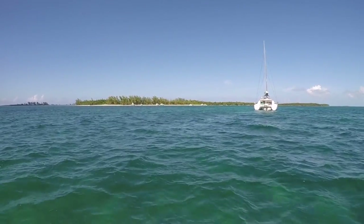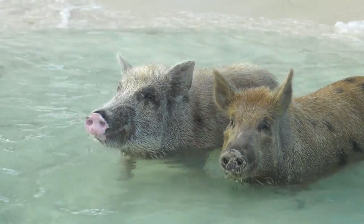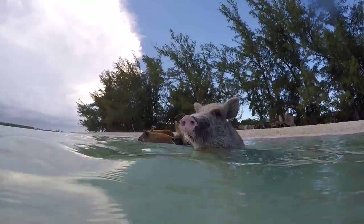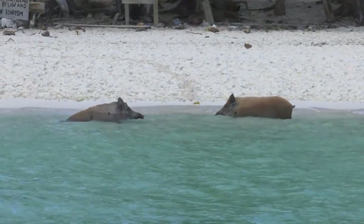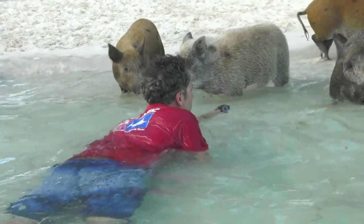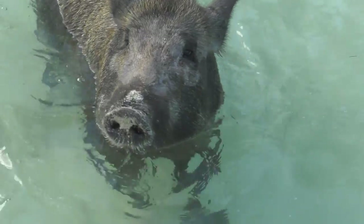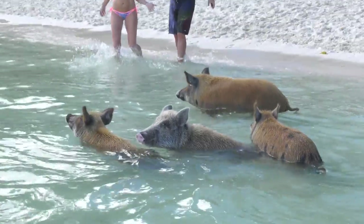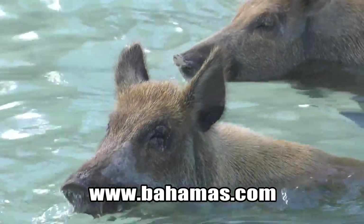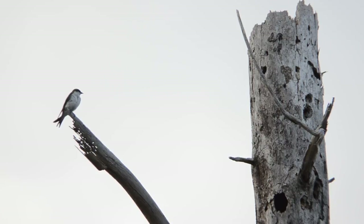Here we are at No-Name Quay, otherwise known as Piggyville, with the famous occupants of this island — the pigs. Let's go and have a swim with these very famous residents of this little quay. This is something that's on everybody's bucket list — swimming with the pigs on No-Name Quay. This is something you've got to do when you come to the Bahamas. You can go birding, take a boat out here and really have some fun with swimming swine. That's something you don't get to do every day. When we come back, we're going in quest of the endangered Bahama swallow. Just another day in paradise.